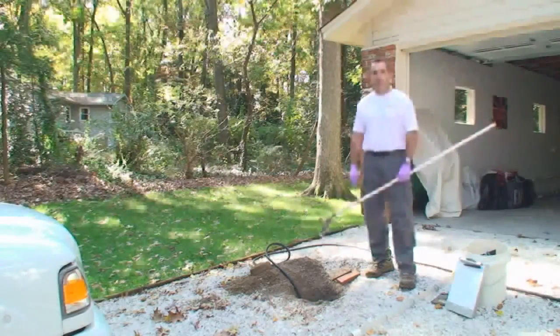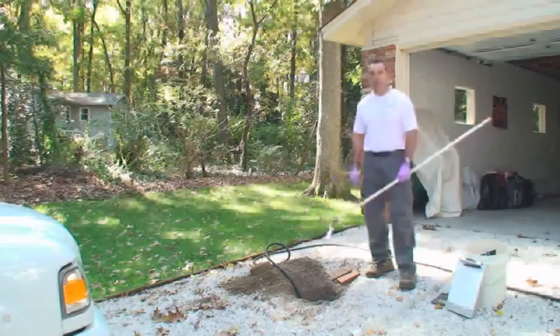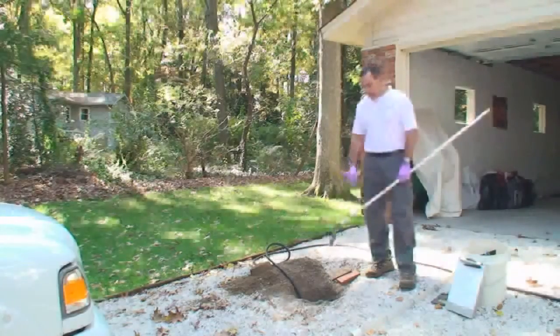Septic systems don't differ a lot in the types but they do differ quite a bit in what you find out on the site and the way systems are installed. This one today we kind of have limited access. The tank is installed in the middle of the driveway. We were able to get into the top of the tank and get started here.